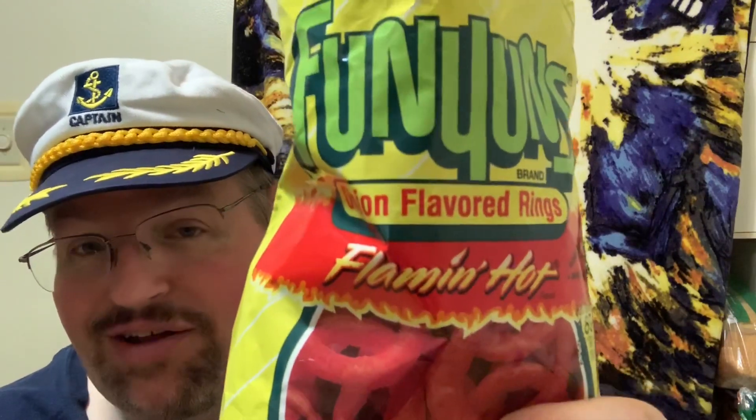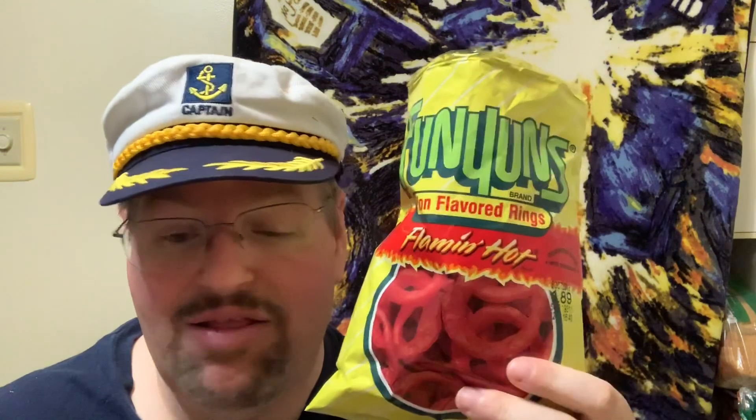If you like the flaming hot flavor and you like onion ring flavor, go ahead and give them a try. There are a lot of options out there — if you're not a fan of the heat, they've got regular Funyuns that are just onion ring flavor. They also have a Maui onion variety, which I think is a different brand altogether, but you can find it in stores if you want a milder option.